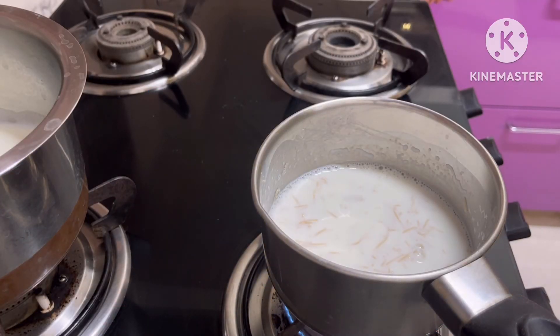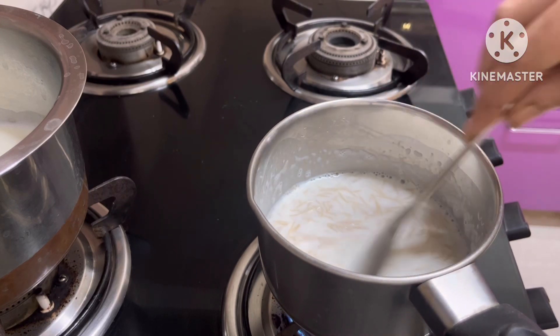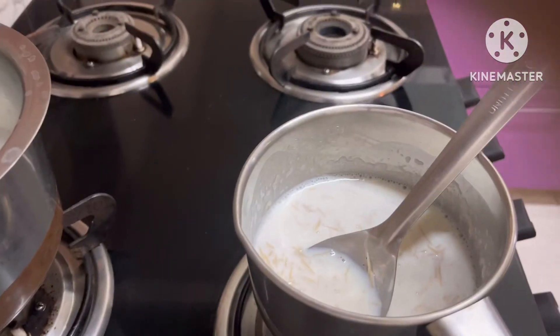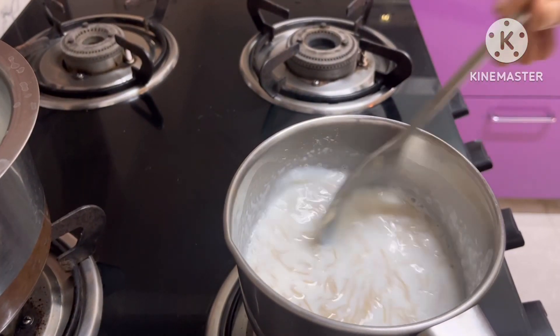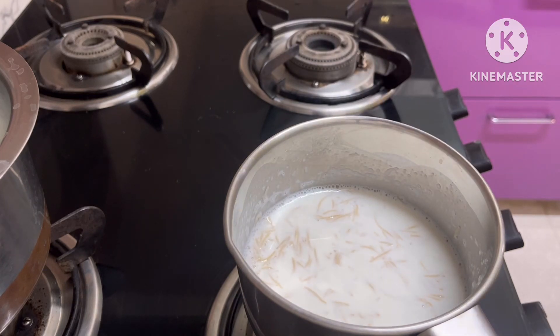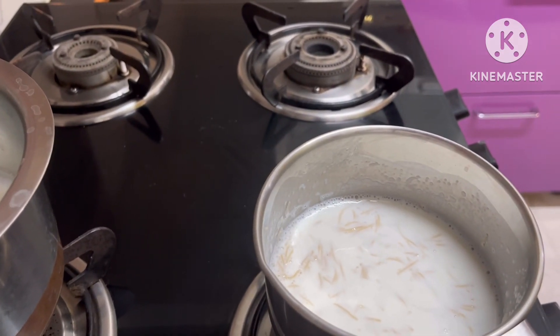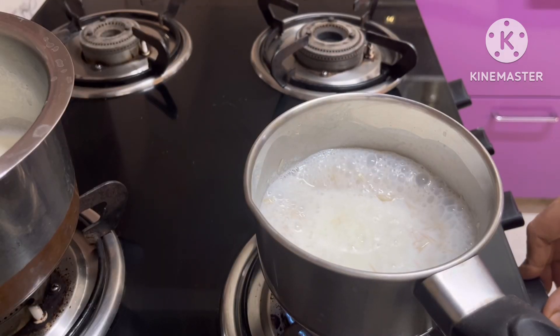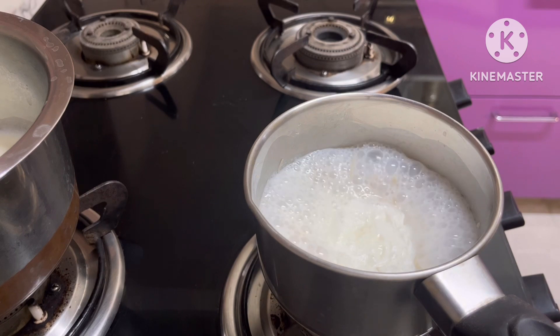We will cook for a few minutes — about two minutes — then turn the stove off.